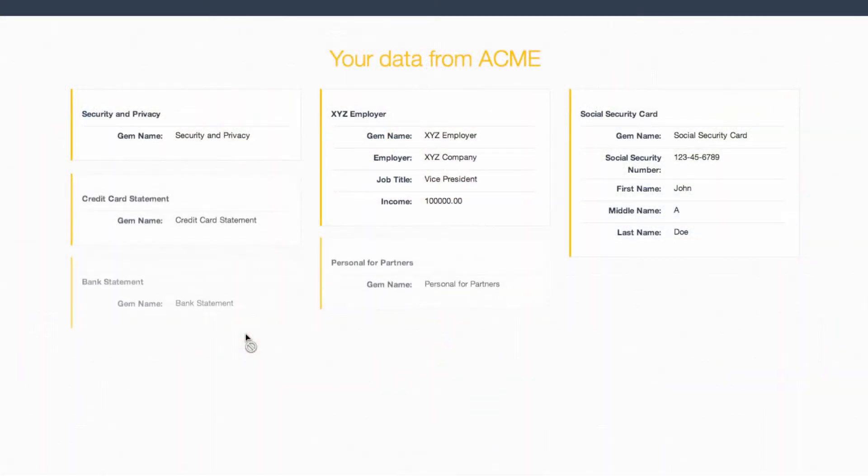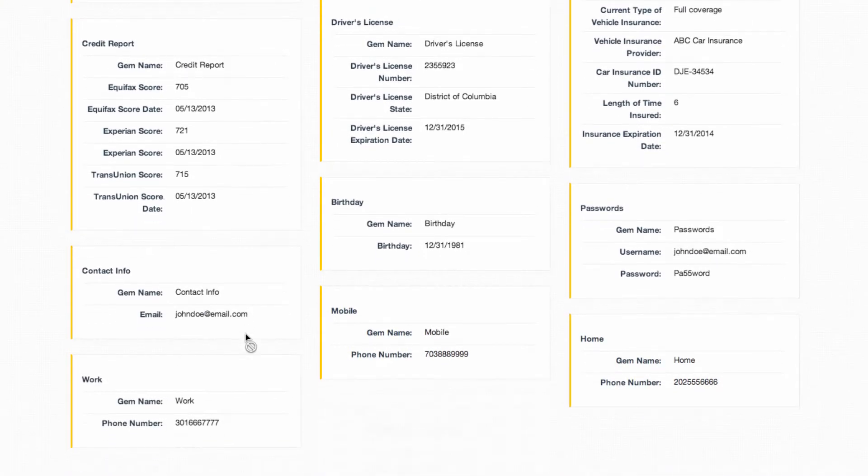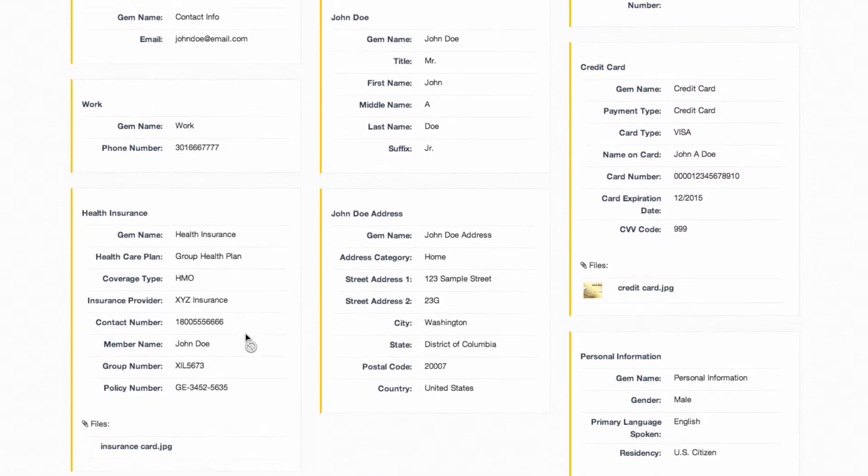Pipes is a feature that we built, realizing that it's very hard to get a lot of data about yourself into a vault. There are a bunch of companies that have a lot of information about you, and through a simple post to the Personal back-end servers, a company can deliver a whole lot of information about you in a machine-readable way, and Personal can store that in your vault.